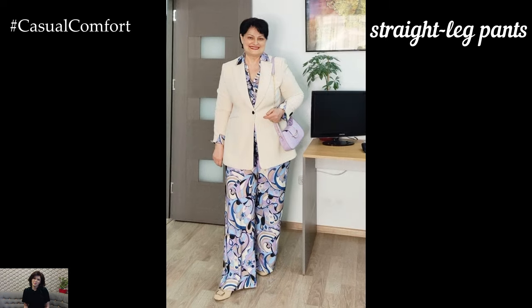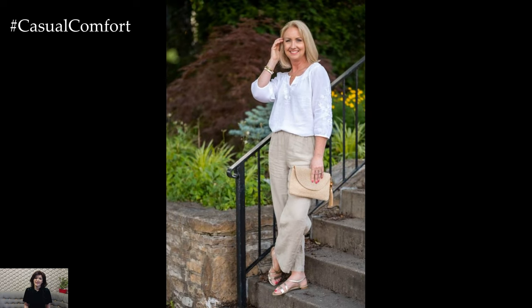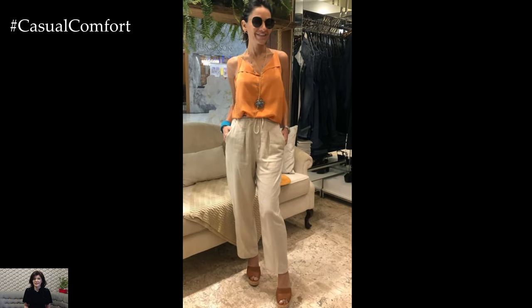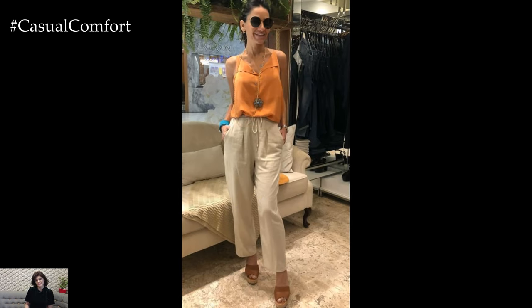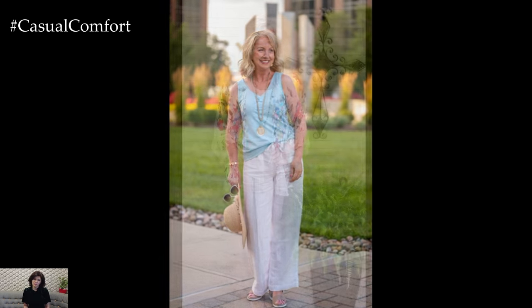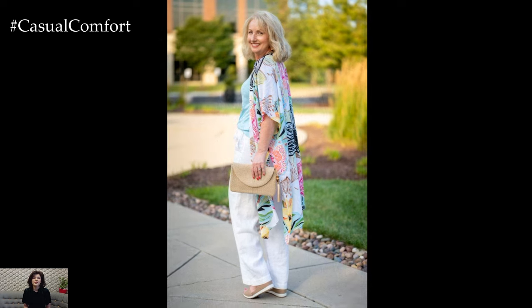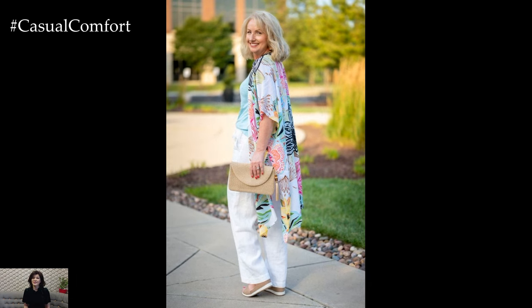Beyond these core styles, straight-leg pants and capri pants also offer excellent options for summer wear. Straight-leg pants provide a timeless, streamlined silhouette that works well with a variety of tops. A high-rise, straight-leg pant in a breathable fabric like cotton or a linen blend can be paired with a lightweight, sleeveless blouse or a relaxed fit tee. This combination offers a comfortable yet polished look suitable for both casual and semi-formal occasions. For added flair, accessorize with a silk scarf or a statement belt.